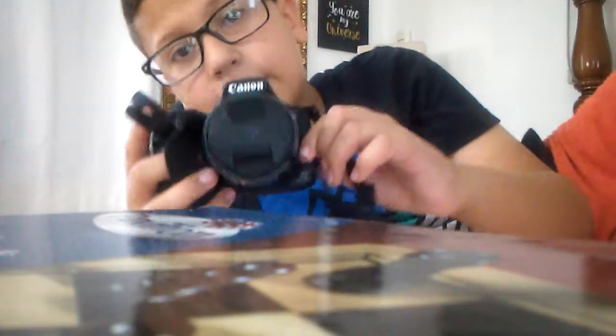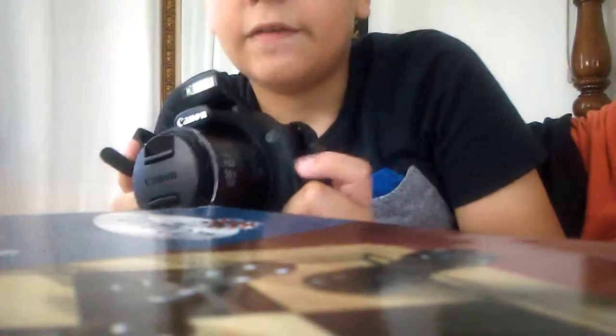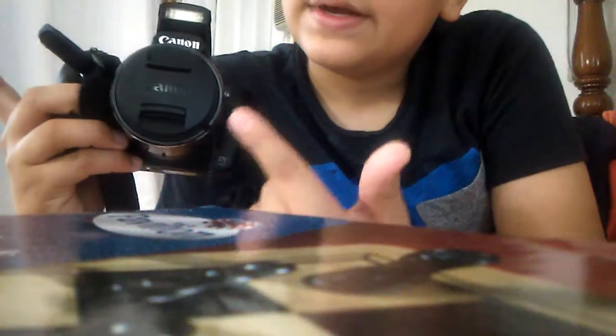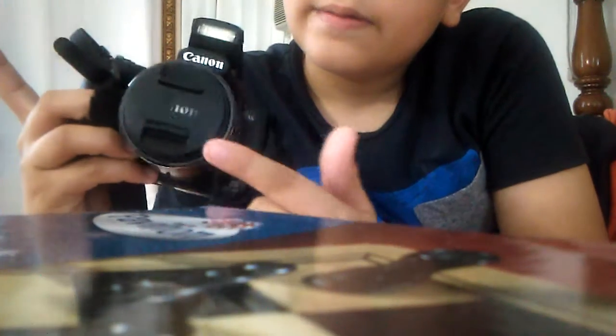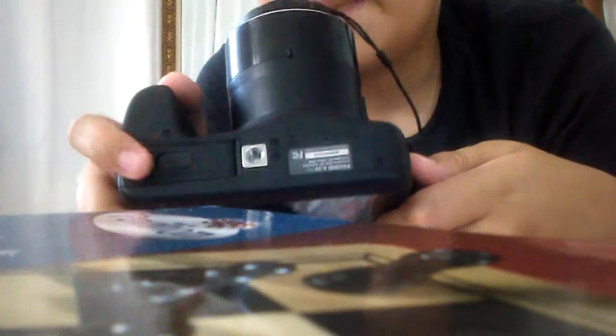You just pop it open and that's your flash, and I think it has a secondary flash right here too. Down here I believe is where the microphone can be found. Down here is where the battery and SD card are put in, and this bottom mount is for your stand or tripod — I might buy one today.